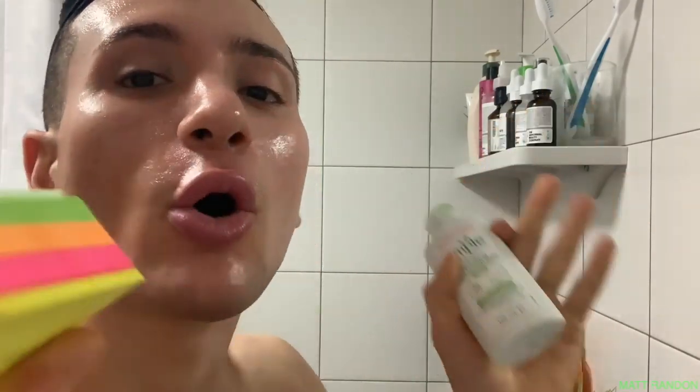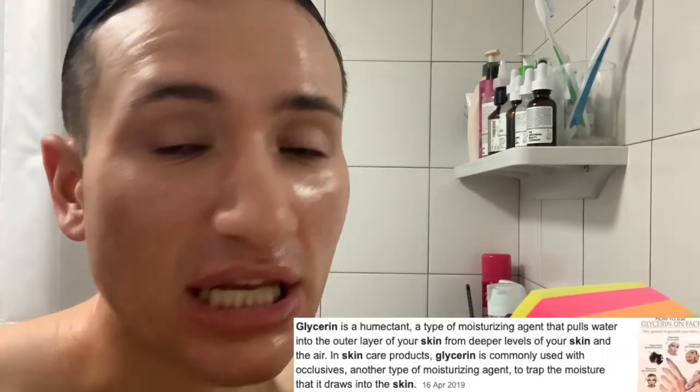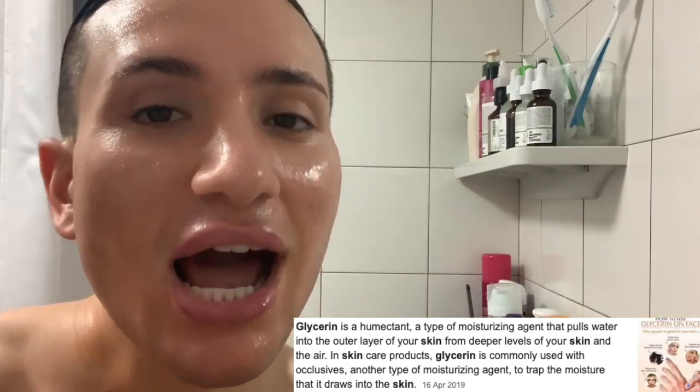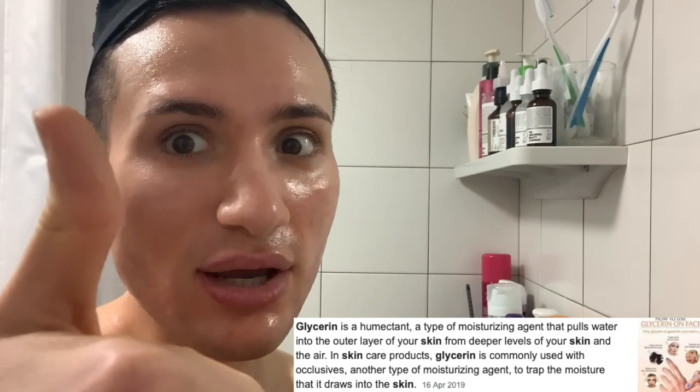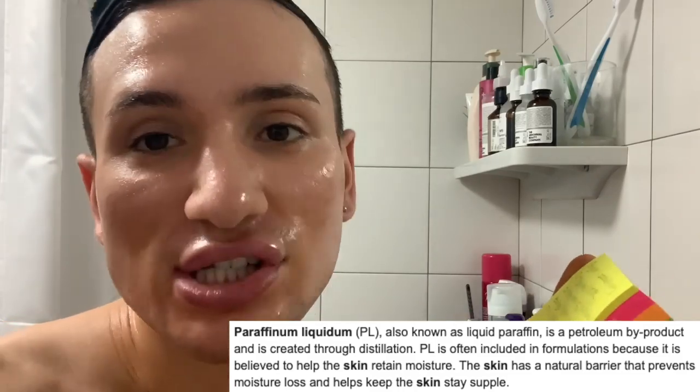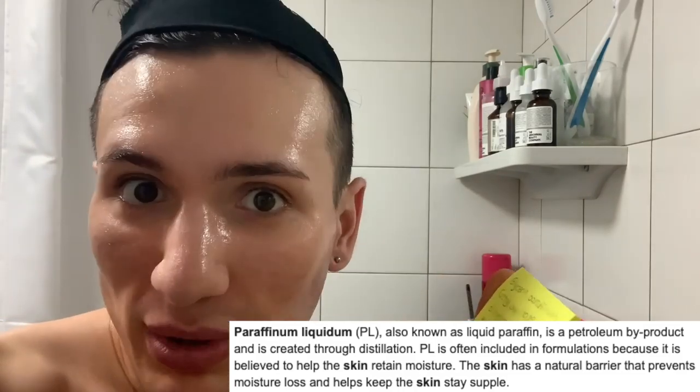It's day two. Before I apply this moisturizer, I first want to read the ingredient list so we can better understand if we actually like this. This might have a really good ingredient list, or there might be some ingredients we don't like. The first ingredient after water is actually glycerin — contained in basically all skincare at this point, it's a humectant that hydrates and moisturizes your skin, so that's definitely a plus. Then I see paraffinum liquidum — and now I get why this smells so disgusting, because that's literally the smell of paraffinum liquidum.